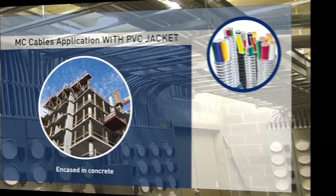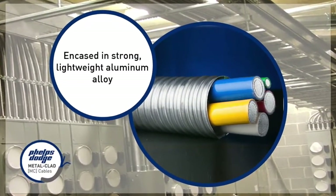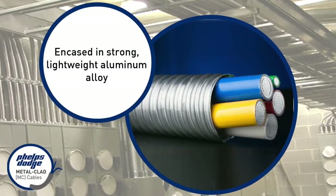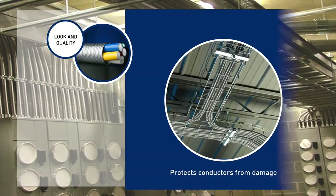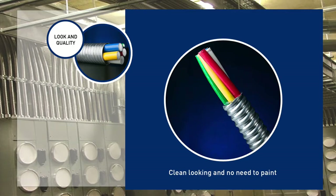MC Cables also assure you of quality you can't underestimate. Every MC Cable is encased in strong and lightweight aluminum alloy that is corrosion, rodent, and termite resistant. It also protects conductors from damage during installation. This casing is also clean looking and does not require painting at all.